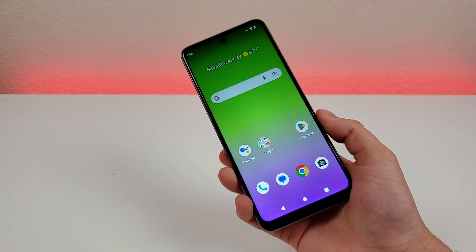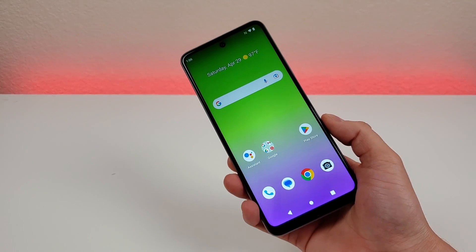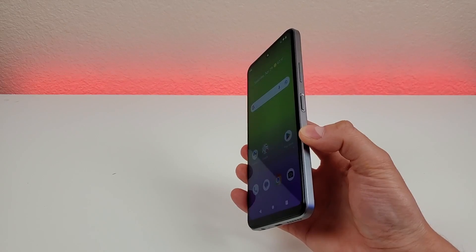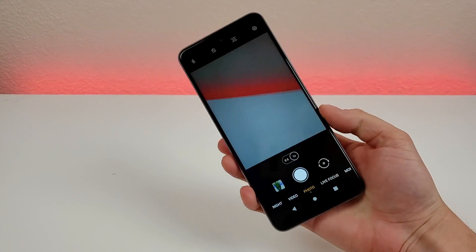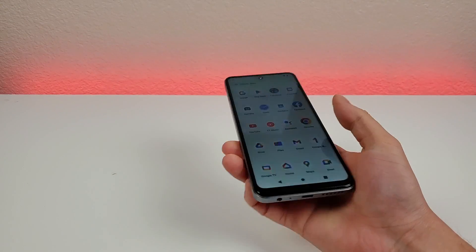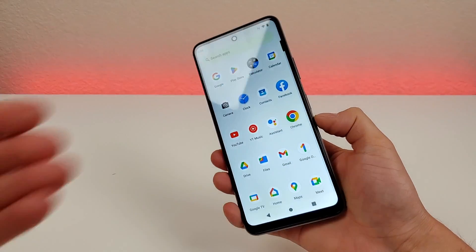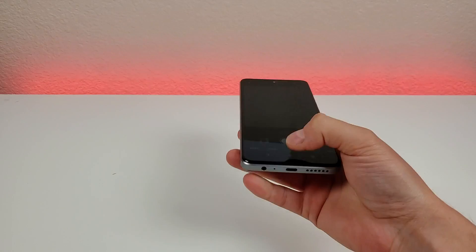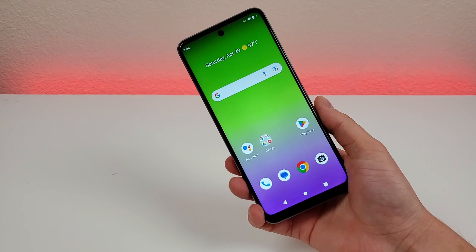The first thing I want to show you is a quick and easy way to access the camera app. All you have to do is just double press on the power button. Let's give that a try right now — and there we go, it now pulls up the camera right away. We can try this from the app drawer as well, and just like that it pulls up the camera. So that's a really awesome hidden feature right there.